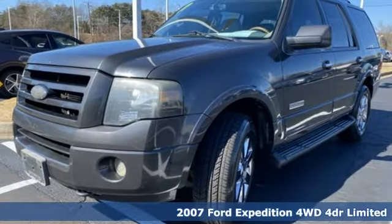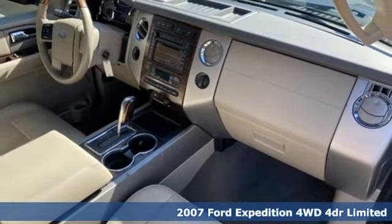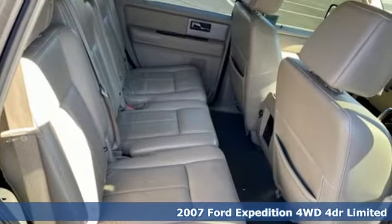Here's a 2007 Ford Expedition. From a night on the town to the great outdoors, one of the best parts of the adventure begins the moment you step inside.